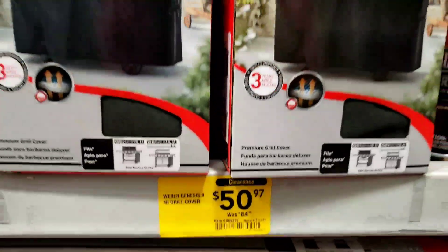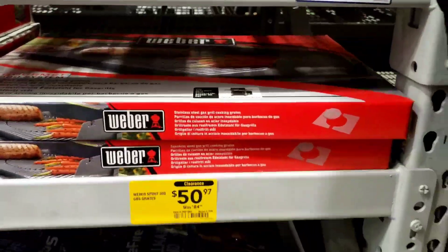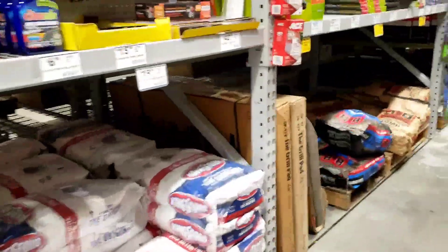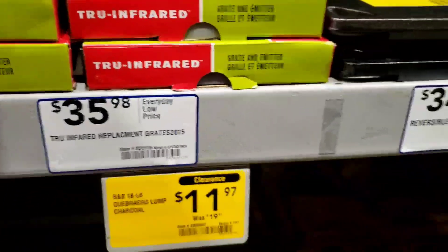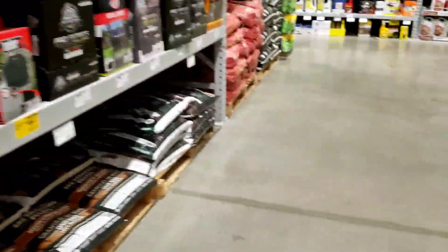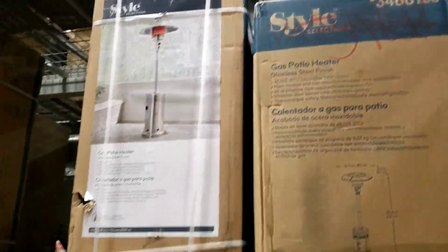I didn't realize how expensive the covers and stuff for the grills are until I saw it in Walmart. They had it on clearance, but I think the original price of it was like $60 or $70. So $99, was $169 — this is a gas patio heater.